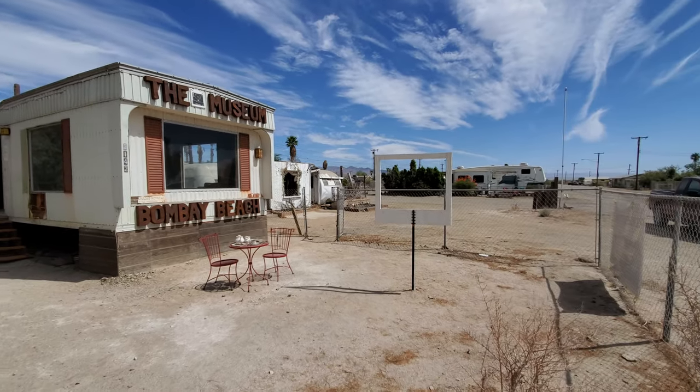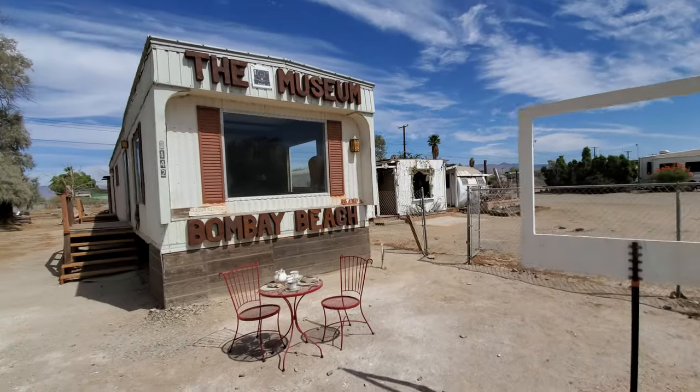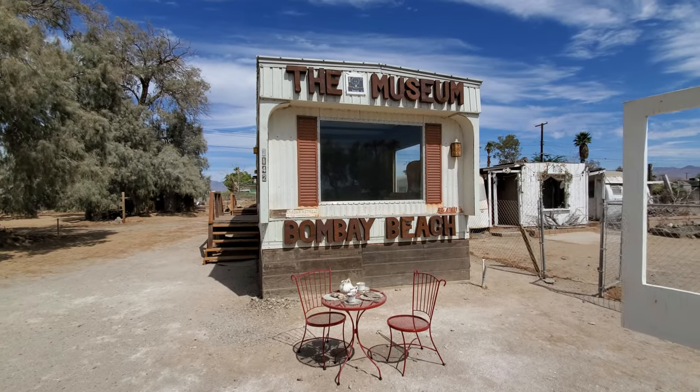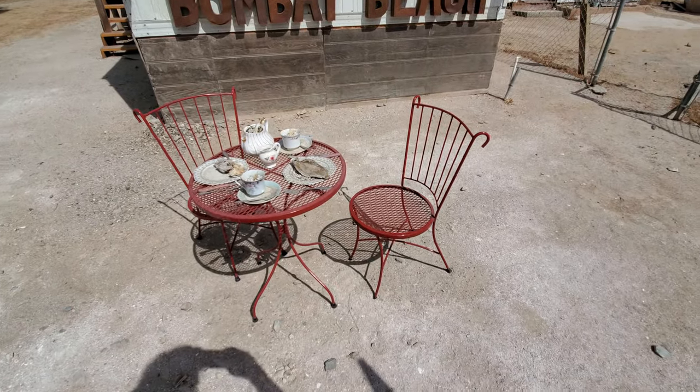This is the Bombay Beach Polaroid Museum, which is of course an old single-wide trailer. Would you like some bloody tea in the garden, mate?